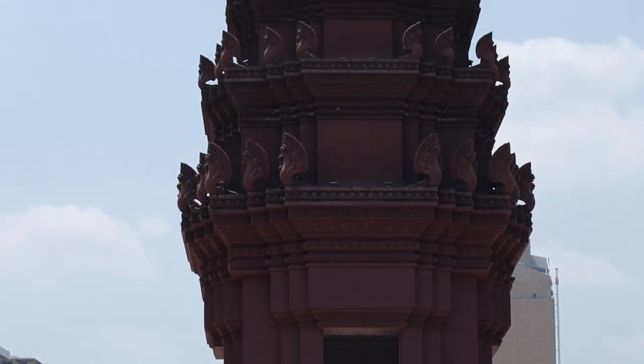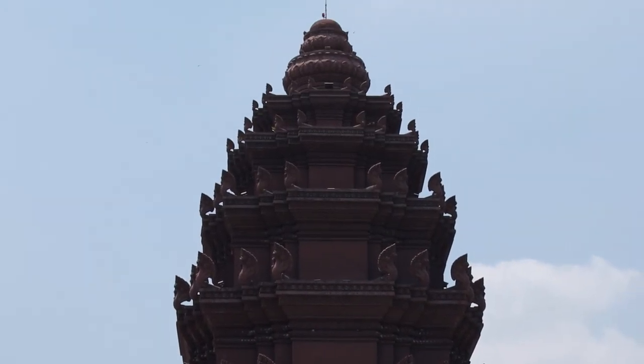Behind us you will see the Independence Monument, which marks the independence of Cambodia from France, which happened in 1953. It's actually modelled on the central tower of Angkor Wat, which is in Siem Reap.